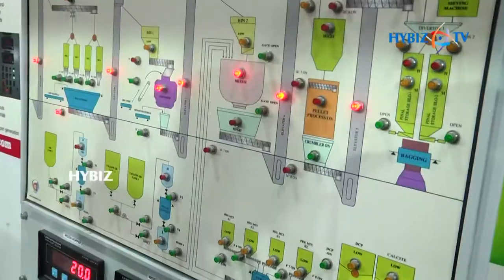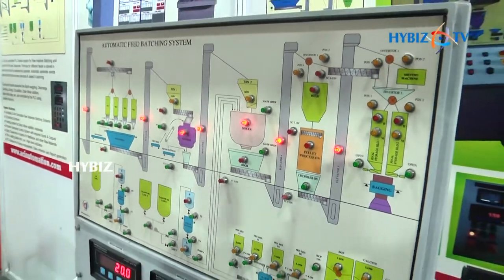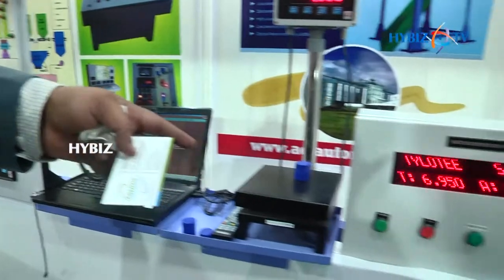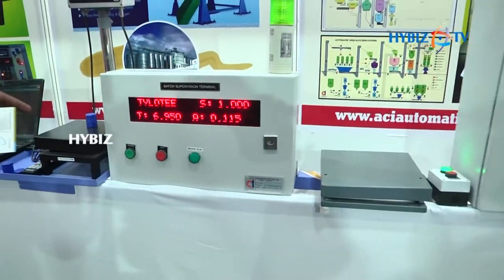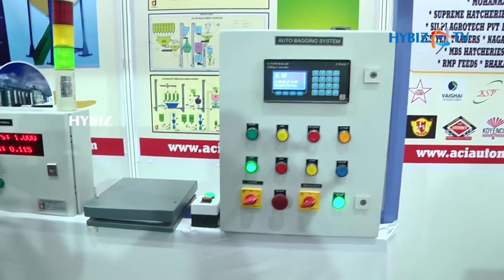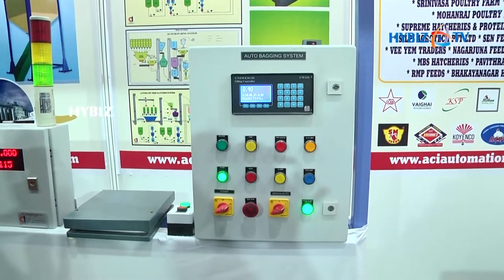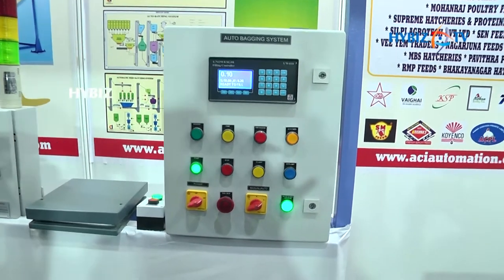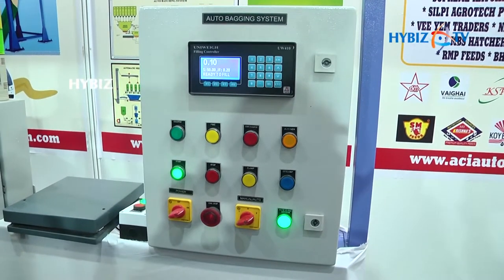We also have a solution for pre-mix medicine. Wherever people are doing manual weighment, they can use this terminal with our software so that it can ensure the right weighment and they can have better quality. This is our batching panel.